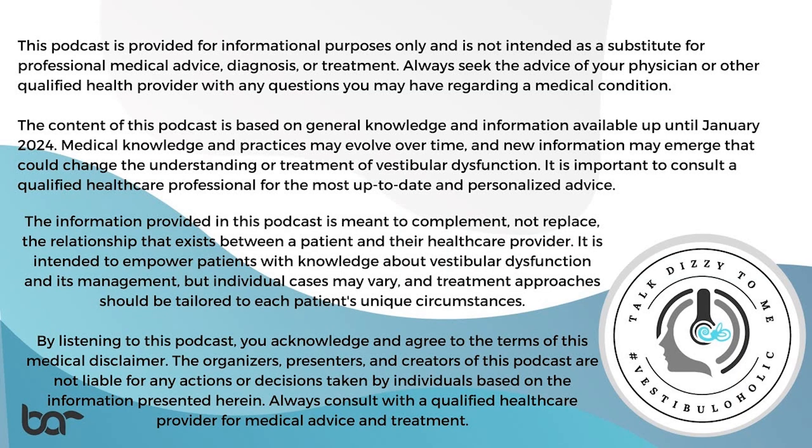This podcast is provided for informational purposes only and is not intended as a substitute for professional medical advice, diagnosis, or treatment. Always seek the advice of your physician or other qualified health provider with any questions you may have regarding a medical condition. The content of this podcast is based on general knowledge and information available up until January 2024. Medical knowledge and practices may evolve over time and new information may emerge that could change the understanding or treatment of vestibular dysfunction. It is important to consult a qualified healthcare professional for the most up-to-date and personalized advice. The information provided is meant to complement, not replace, the relationship between a patient and their healthcare provider.